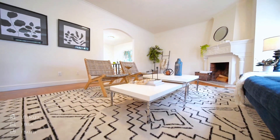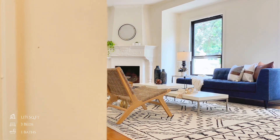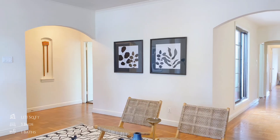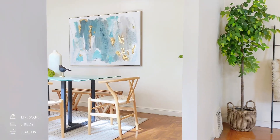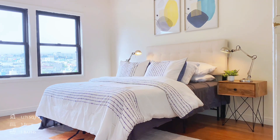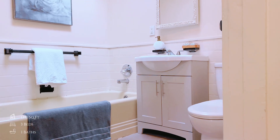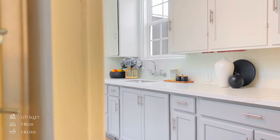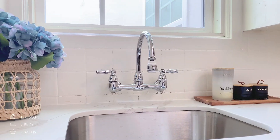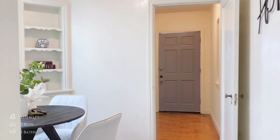Prime location with ideal floor plan in Outer Mission. This charming home features a main level with formal living room and vaulted ceilings, a formal dining room, a breakfast nook, two spacious bedrooms facing the tranquil backyard, and an updated bathroom. The updated kitchen seamlessly connects into the dining room and breakfast nook, creating a perfect flow for daily living and entertaining.